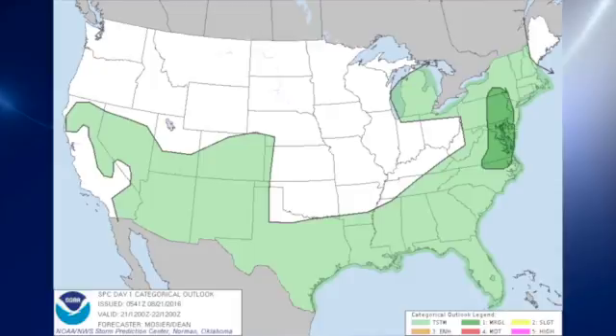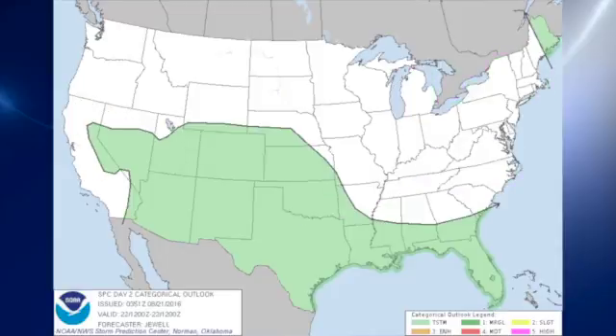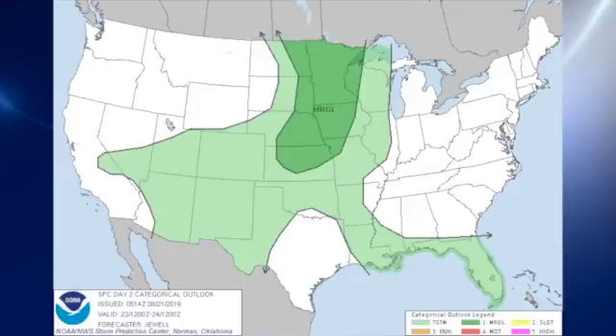The Storm Prediction Center is outlooking a marginal risk in the mid-Atlantic states today, extending across eastern Pennsylvania up into a bit of New York. For Day 2 — tomorrow — there are no outlook areas, no slight or marginal, just thunderstorms. Then on Day 3, which is Tuesday into Wednesday, we see a marginal risk from Kansas up across Iowa and the eastern sections of Nebraska into Minnesota and parts of the eastern third of the Dakotas.